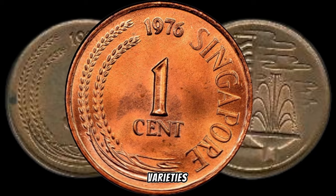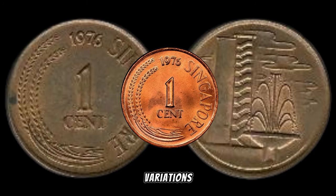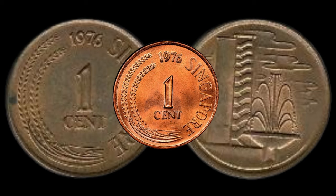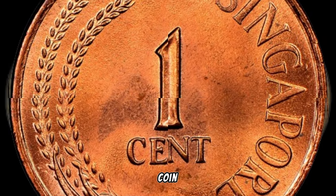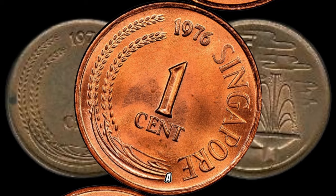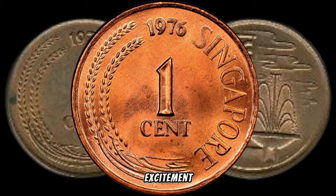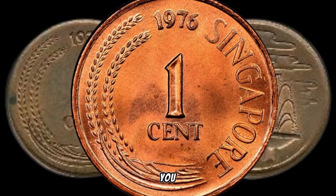Let's delve into the different varieties and potential rarities that could elevate the value of your coin. Keep an eye out for minting errors, unique characteristics, or variations that might make your 1976 1-cent coin stand out — these nuances can turn an ordinary coin into a valuable collector's item. A well-preserved 1976 Singapore 1-cent coin, free from excessive wear and tear, can fetch a higher price in the market. Recent sales and market trends indicate excitement and high prices these coins can fetch.